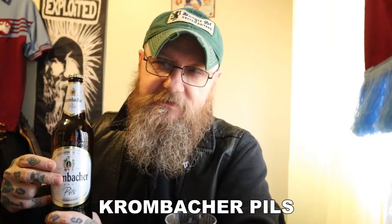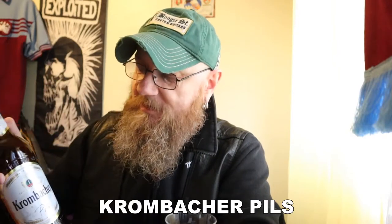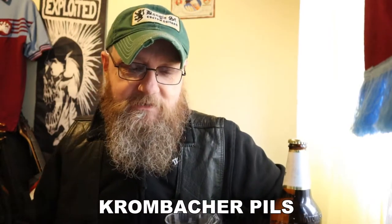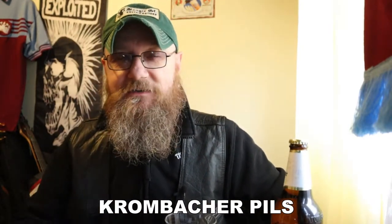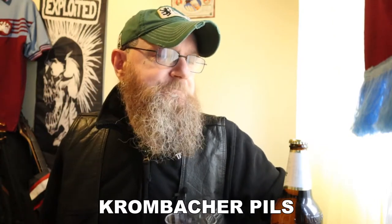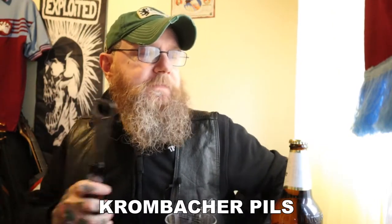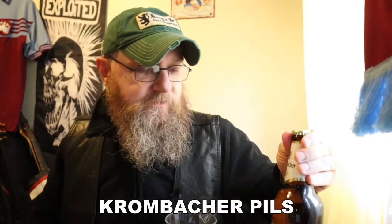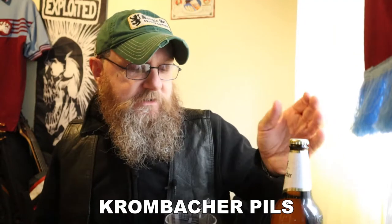And even Wetherspoons still sell this, which is quite unusual for Wetherspoons because they put a block on all European beer, which I think is a big mistake. They shouldn't have done that — they used to do some cracking beers but now they don't, which is a real shame. But this is one that they still do, which I suppose is testimony to its popularity.